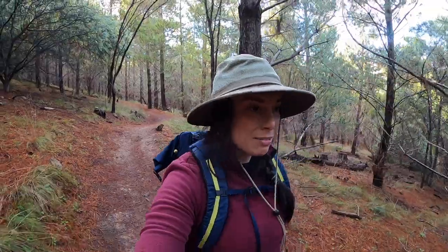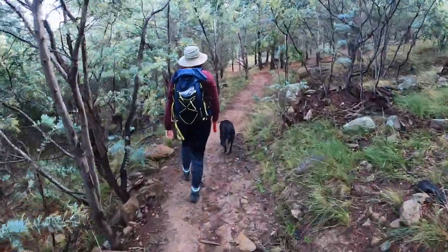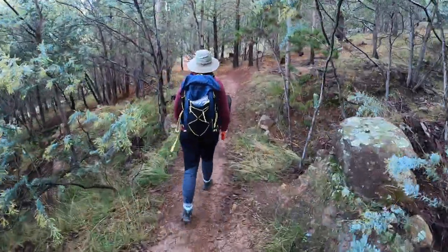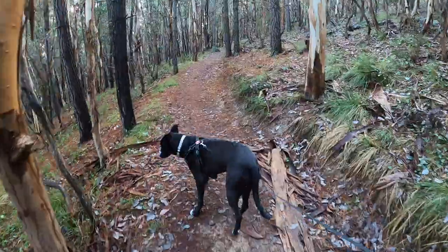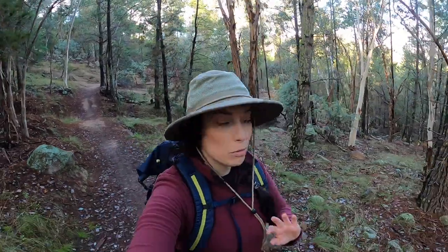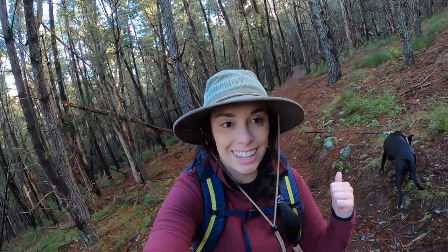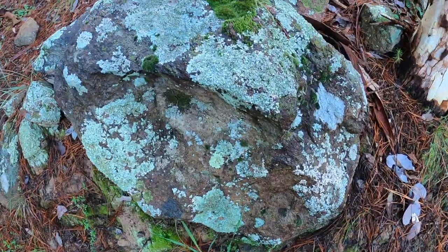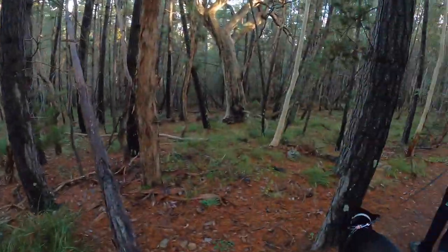She's super relaxed for the most part and having a great time. This has to be the most beautiful forest I've walked in so far in Canberra, and Gracie seems to love it as well. The trees are just beautiful and it feels like a real forest, which you don't often feel in Australia. It feels magical — just check out this tree!